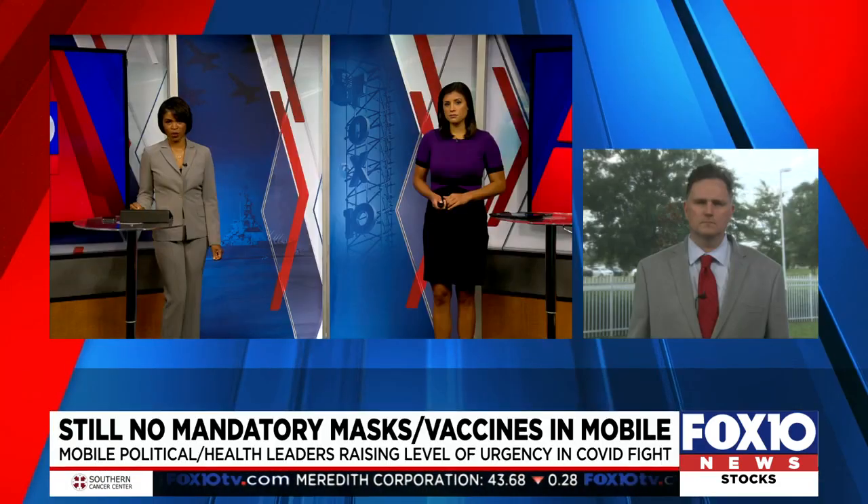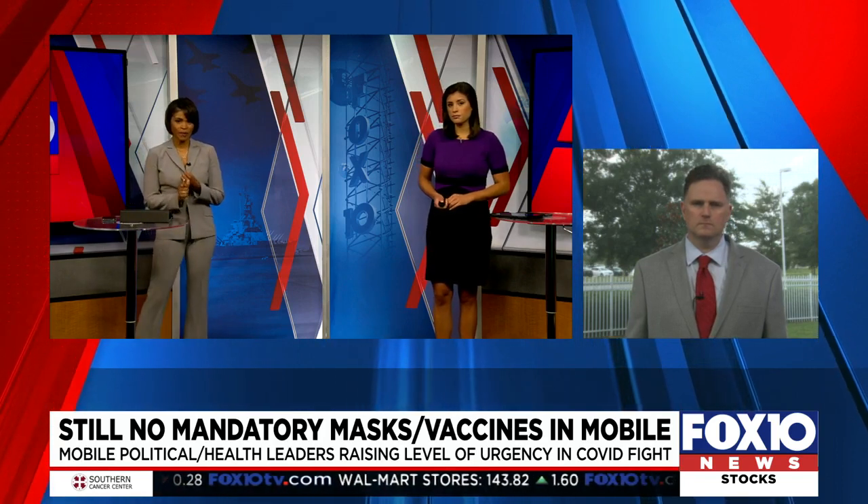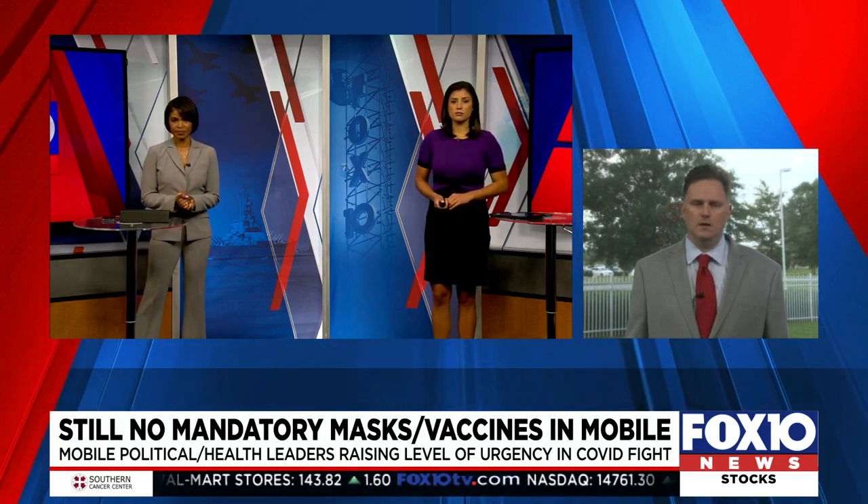Our investigative reporter Brendan Kirby was at that news conference today. Still no mandatory masks or vaccines — local officials clearly are reluctant to take that step. But the city of Mobile is changing the way it operates.